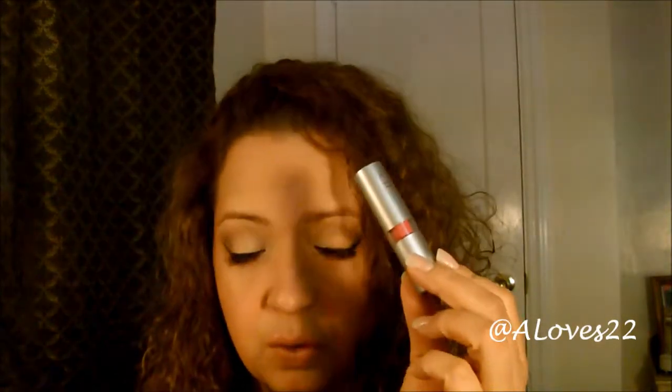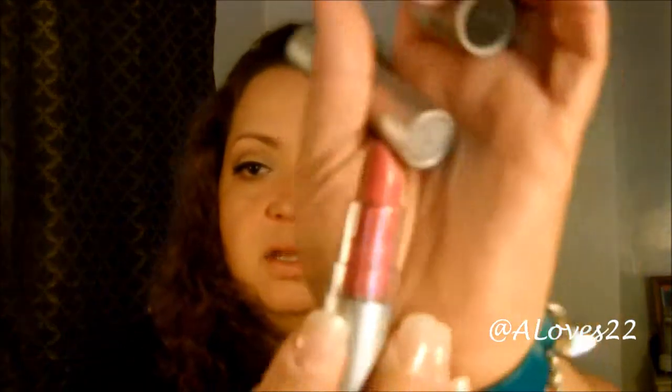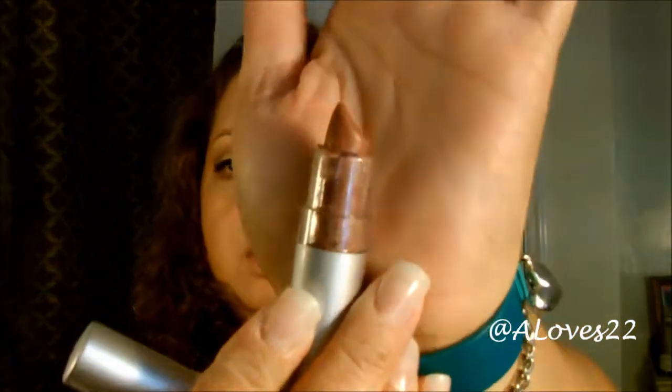Next is the e.l.f. Essential Lipstick — they're only a dollar. You can find them in Target or on their website, eyeslipsface.com. I got two. My favorite is called Classy — it's a dupe for MAC Angel, which is why I first bought it. I also have Fantasy, a neutral brown, which I have on right now. I love the formula and the way it feels. For only a dollar, you can't go wrong.